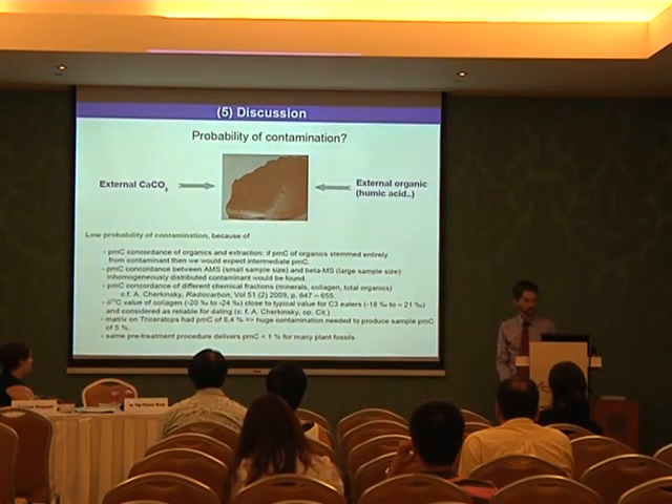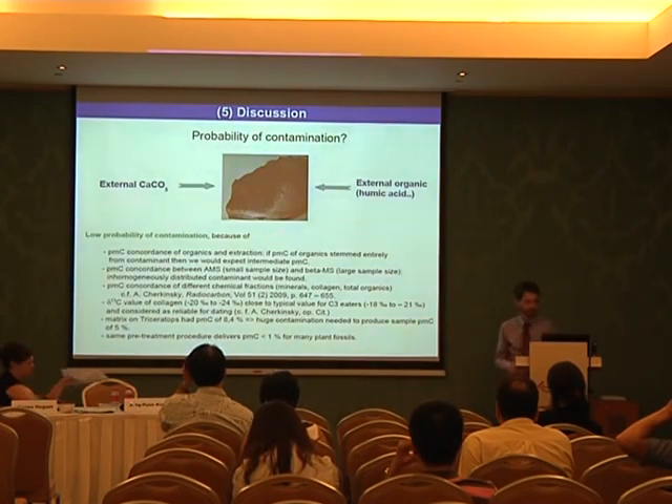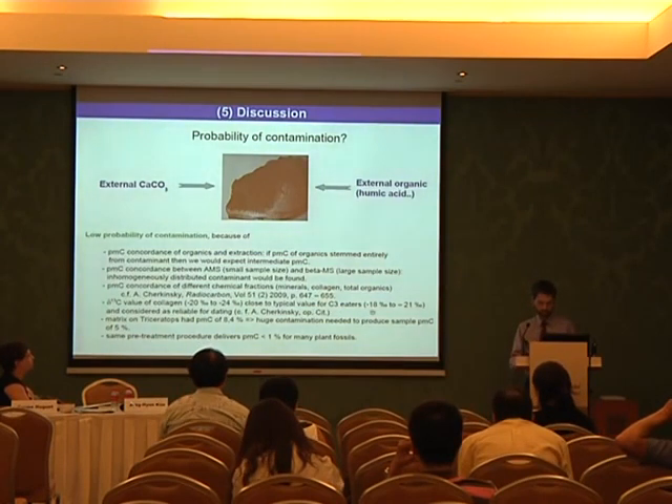Most importantly, we have PMC concordance of different chemical fractions: minerals, collagen, and total organics. According to Jull and colleagues, this is considered a very reliable criterion that the data is genuine. Furthermore, the delta C-13 values are typical for C3 plant eaters — between minus 18 and minus 21 per mil — and our result of minus 20 per mil falls right where C3 eaters are typically found, which is considered a reliable indicator for dating.